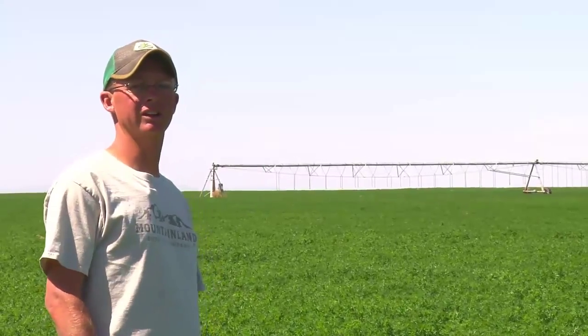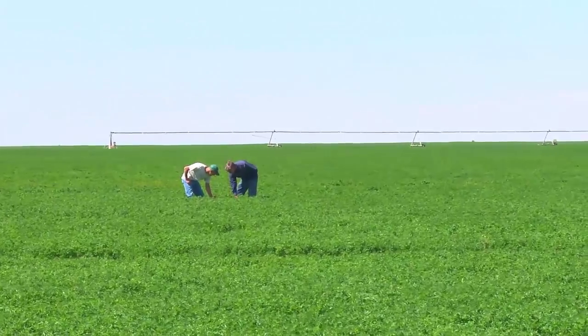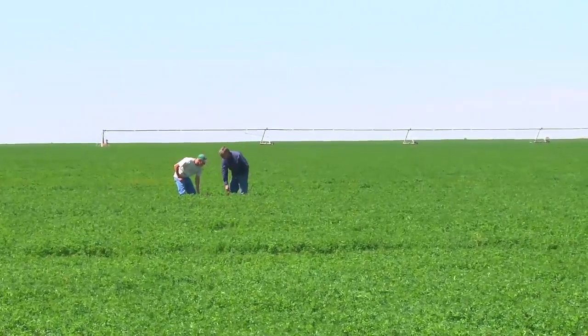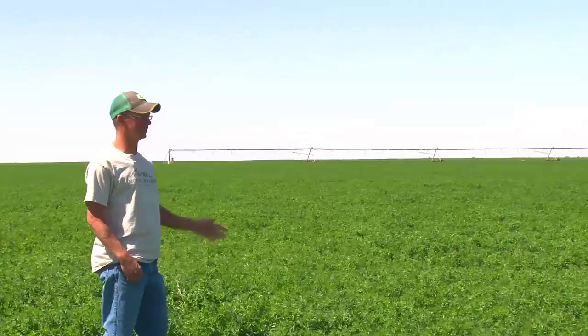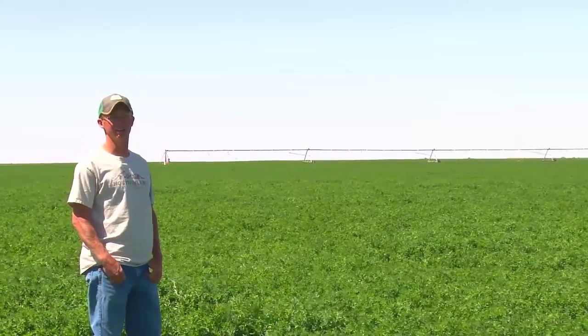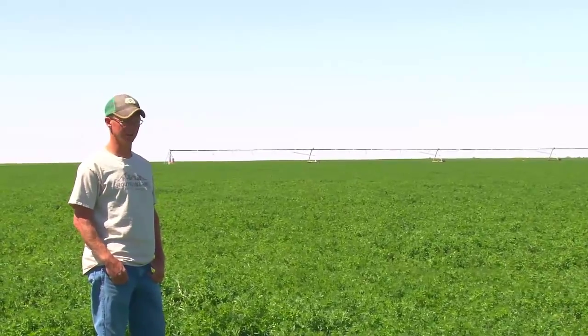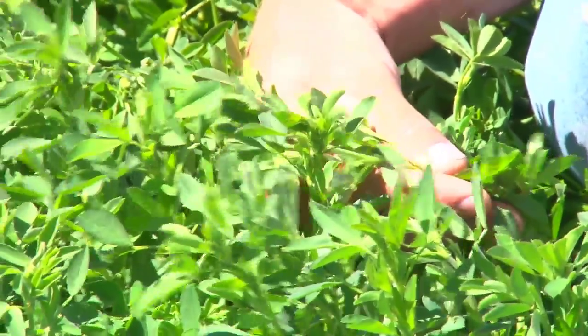One of the first projects I did with the NRCS was this pivot. They got me started. We did an EQIP loan on it, and that helped me with the pipeline. What this pivot's done to my farming operation is increased it just tremendously. The production of this hay — and you can see how productive this hay is — has been a great asset to this farm.